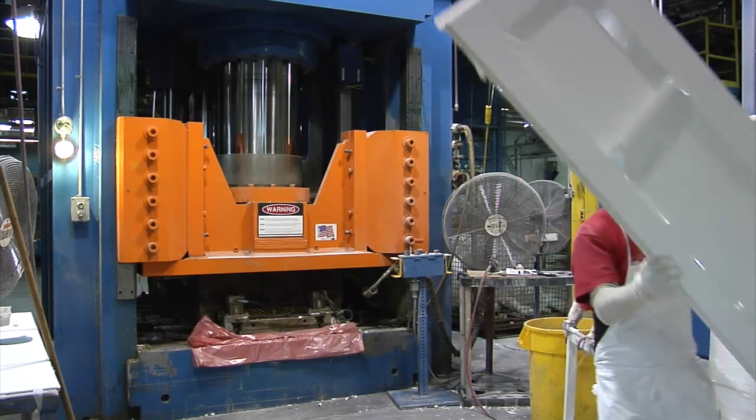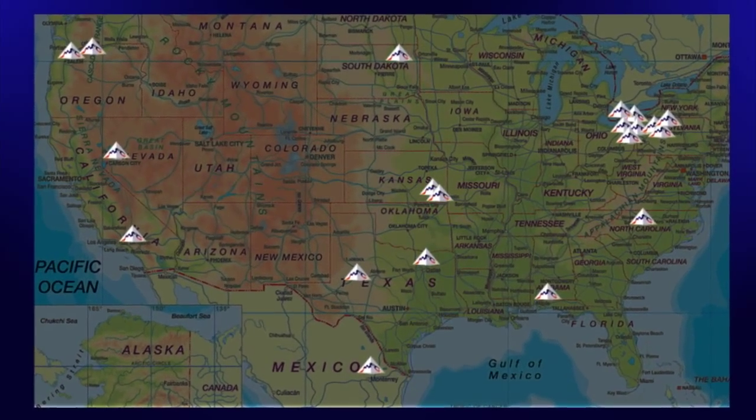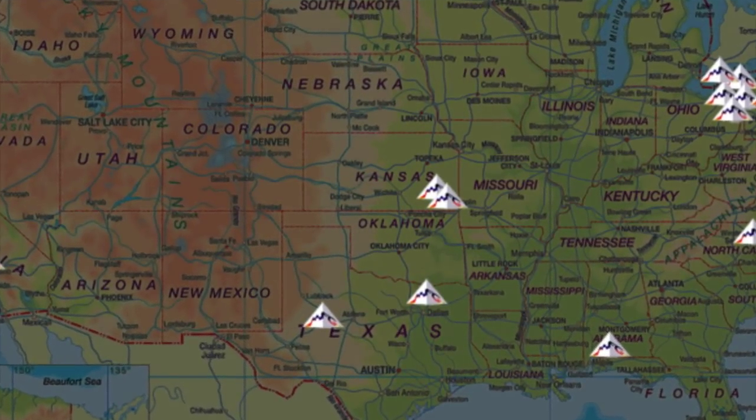There are a couple of different things that set MFG apart from the crowd, apart from the competition. Number one, it's our organization itself. We are geographically located, strategically, across the country to better service our customers. Also, the company's size — we're financially strong, and we're large enough to take on any project for any company, yet small enough to react very quickly.